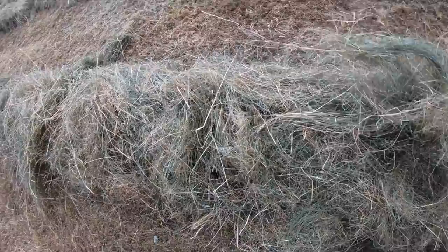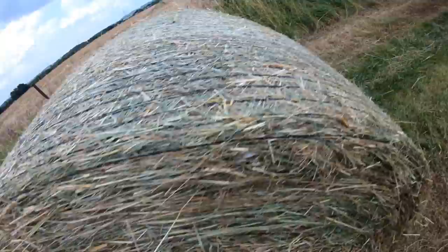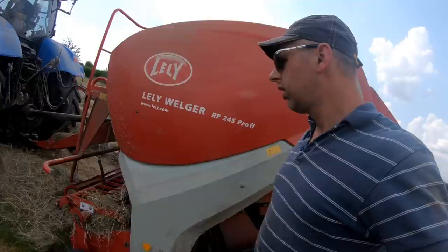Oh, looks alright, doesn't it? Nice bit of hay. Smells alright. Smashing. Let's get this bugger bound up.